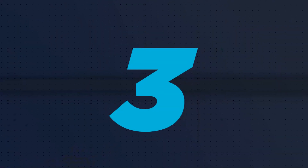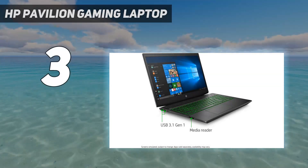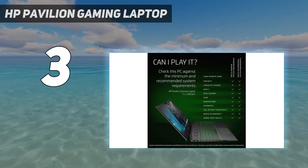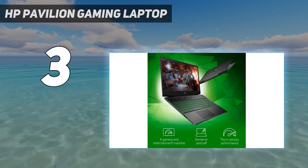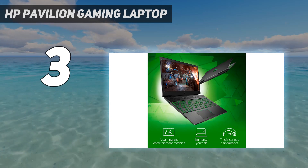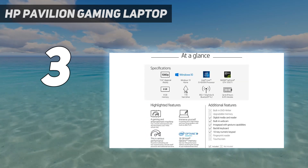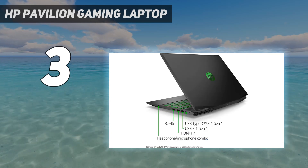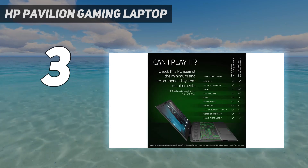At number 3: the HP Pavilion Gaming Laptop. This AMD-based gaming laptop is a picture-perfect example of a budget-friendly option, and if you don't mind having an older GPU, it's a worthy investment. The NVIDIA GeForce GTX 1650 graphics card may not be the latest and greatest tech or surpass benchmarks set by more powerful video cards, but it still runs just about any AAA title with ease.